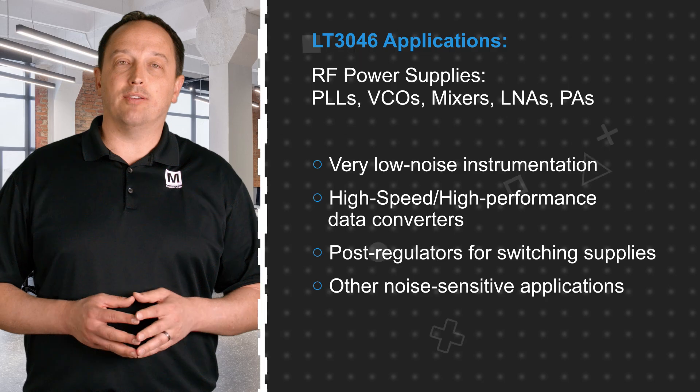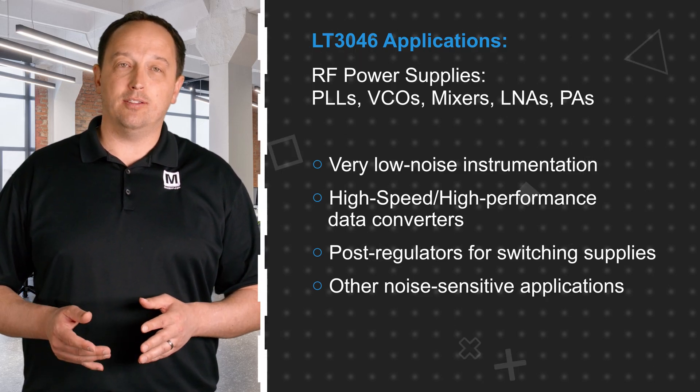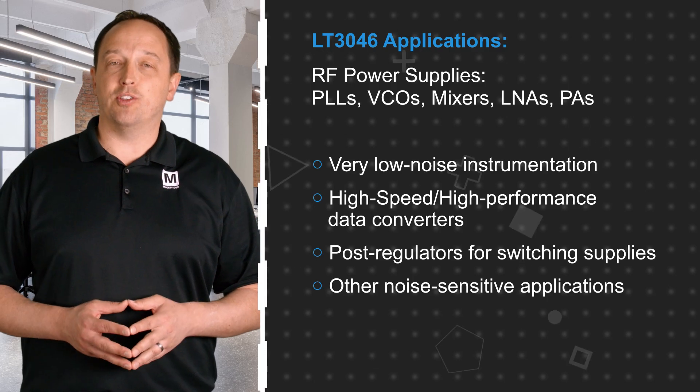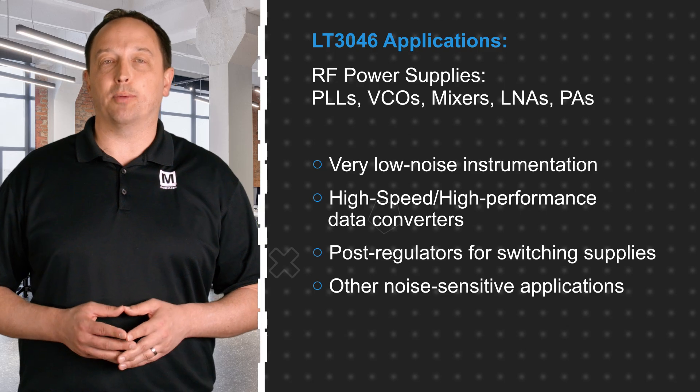The ultra-high PSRR and exceptional noise performance make the Analog Devices LT3046 ideal for RF power supplies including PLLs, VCOs, mixers, LNAs, and power amplifiers, as well as very low noise instrumentation, high-speed and high-precision data converters, post-regulators for switching supplies, and other noise-sensitive applications.